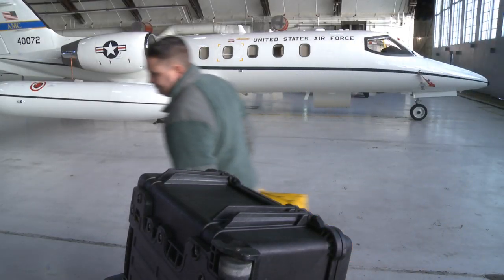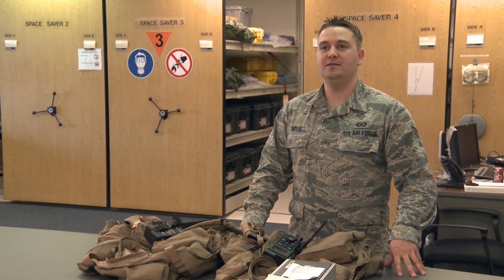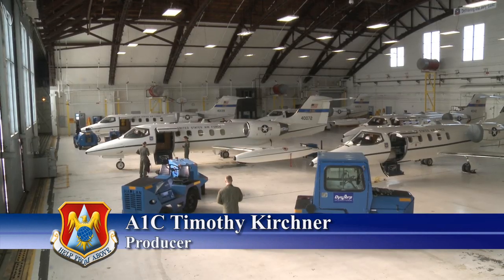My name is Senior Airman Andrew Nellie. I'm with Air Crew Flight Equipment. I'm a technician, and our squadron motto is 'nothing by air without us there.' We service the C-21 DB airlift.